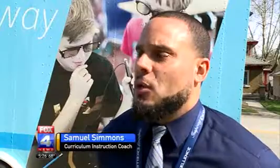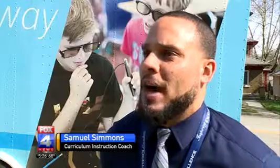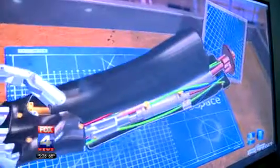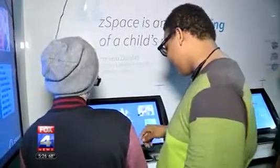Each piece of equipment from ZSpace is fairly expensive, but for what these platforms can provide for our students — those real-world experiences and those engaging opportunities — price to me is of no consequence. Each virtual reality workstation can cost up to $5,000 and is designed to be shared by two lab partners.